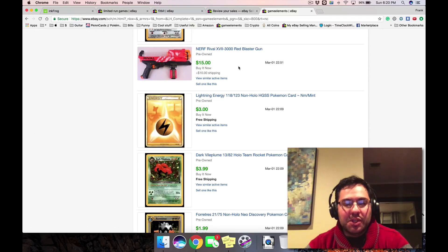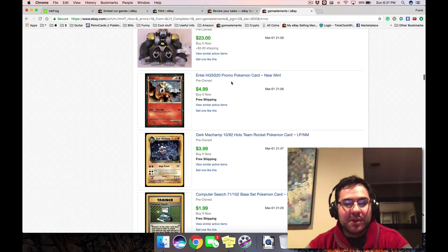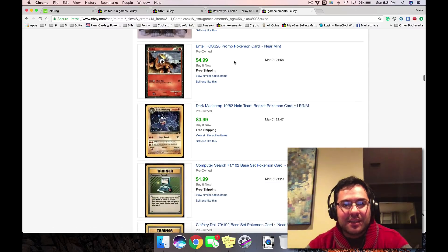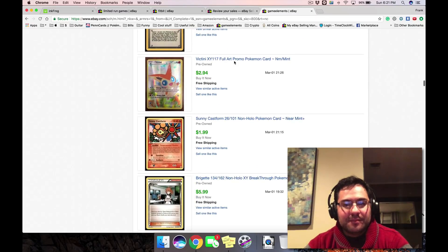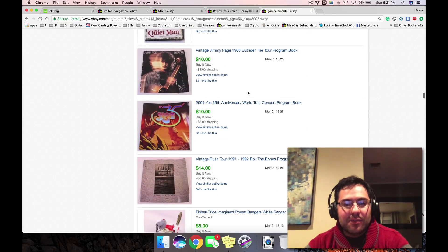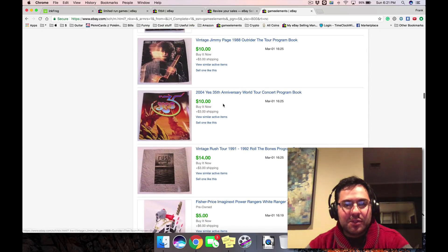Nerf guns do sell but you gotta look them up — some don't. This figure was interesting — I was looking at a different figure in the same bag that ended up not being worth anything, but this one ended up being worth $23 and sold very fast. It's from 2013, not even that old. We misspelled 'Imaginext' in the listing. Some cards, some pins — a lot of little tchotchkes we picked up from storage auctions and Savers.